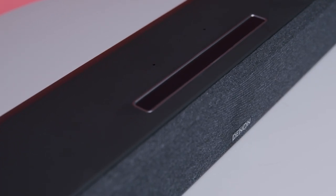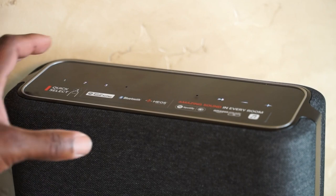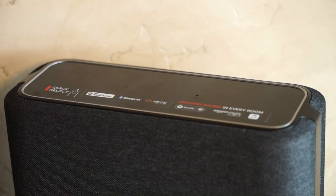You just wave your hand over the Denon Home speaker and the buttons appear, allowing you to turn the volume up, pause the music, or advance to the next song. There are even quick select buttons — depending on the model, up to six — where you can store your favorite playlists from your favorite streaming services. This makes it easy for the entire family to quickly play their favorites with just one button press.